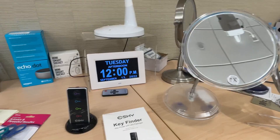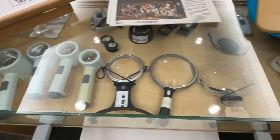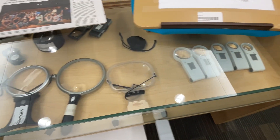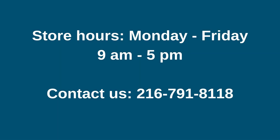This device and many other products are available in our store at Cleveland Sight Center, helping individuals of all ages find solutions to do what they want to do and reach their life goals. Our store is open Monday through Friday from nine to five, and you can also call 216-791-8118 to speak with our very knowledgeable staff. Now you know!